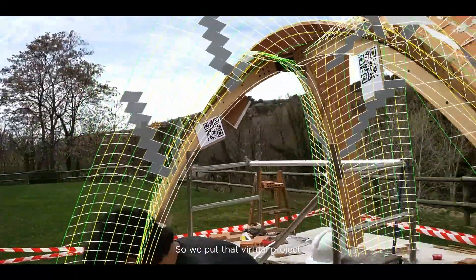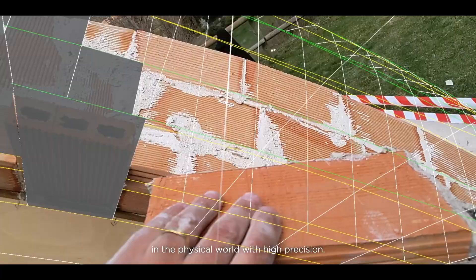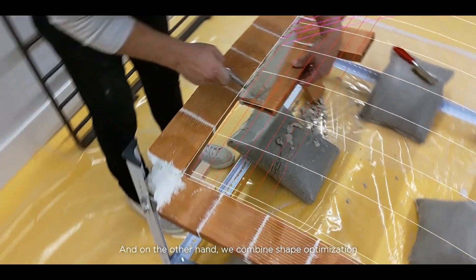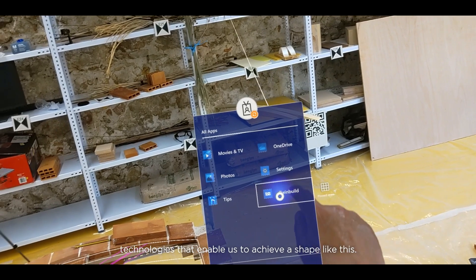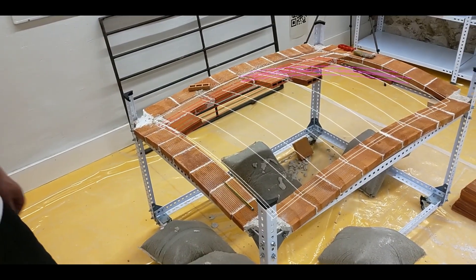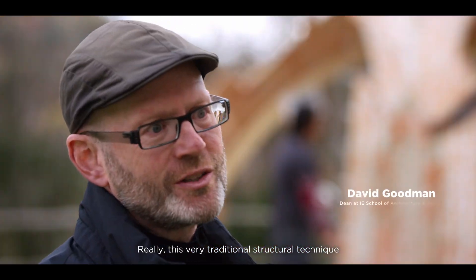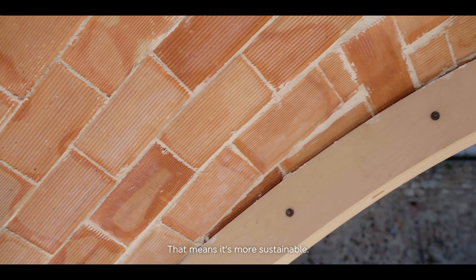So we put that virtual project into the physical world with high precision. The project combines different technologies: vernacular techniques on masonry assembly and patterning, and shape optimization technologies that enable us to achieve a shape like this. This very traditional structural technique happens to be extremely efficient in use of material, which means it's more sustainable.